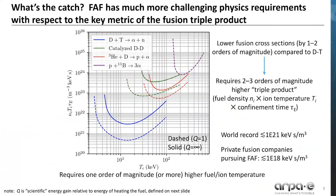What's the catch? FAF has much more challenging physics requirements with respect to the key metric of the fusion triple product, as shown in this graph. The fusion triple product is the product of fuel density times the ion temperature times the confinement time. The graph shows that the minimum triple product required varies greatly for different fuels. With advanced fuels, not only is the minimum triple product one to three orders of magnitude higher than for deuterium-tritium, but the temperature required is also one to two orders of magnitude higher.